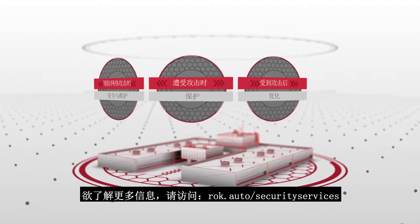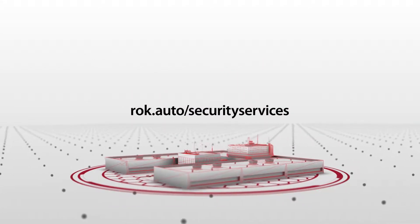Learn more at rok.auto/security-services.